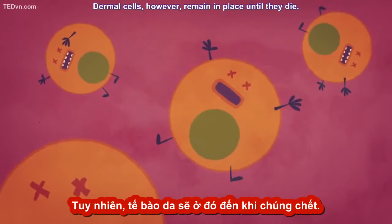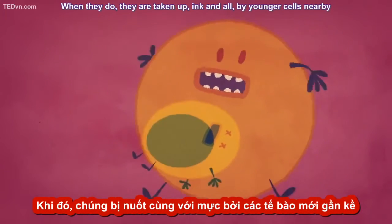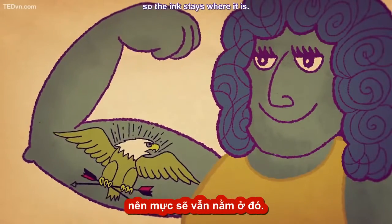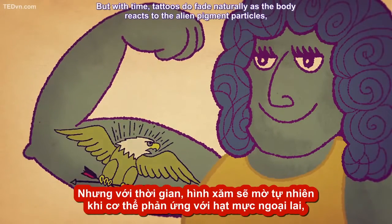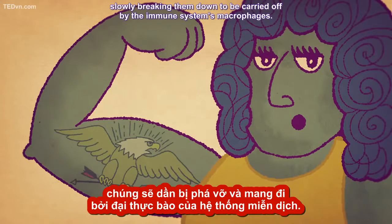Dermal cells, however, remain in place until they die. When they do, they are taken up, ink and all, by younger cells nearby, so the ink stays where it is. But with time, tattoos do fade naturally, as the body reacts to the alien pigment particles, slowly breaking them down to be carried off by the immune system's macrophages.